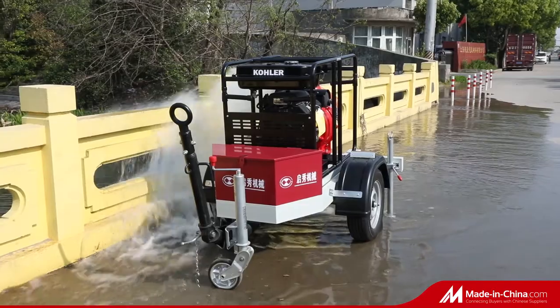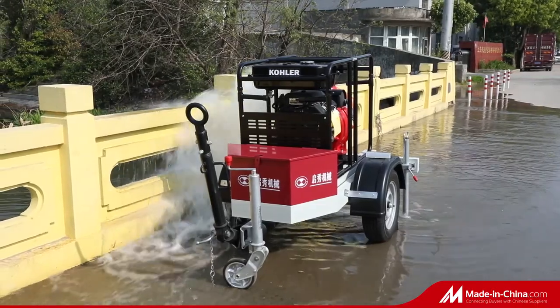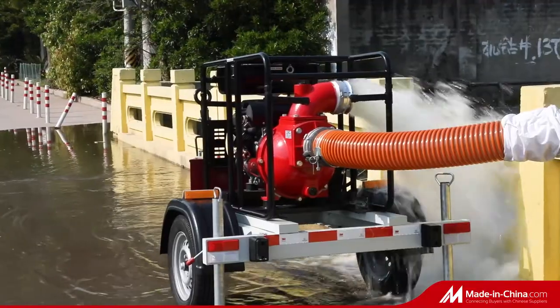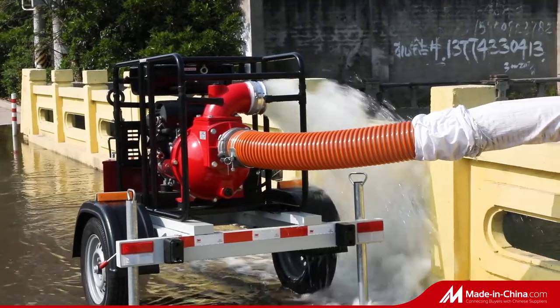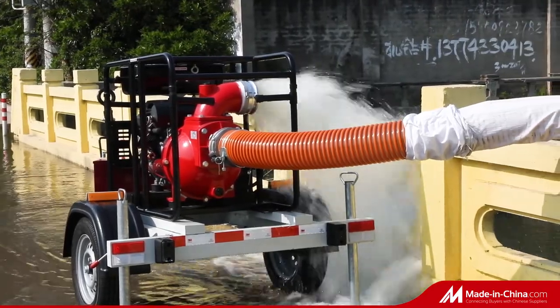It is a highly cost-effective water pump that is popular in the market. Application areas include civil use, municipal roads, rescue and disaster relief, and other drainage uses.